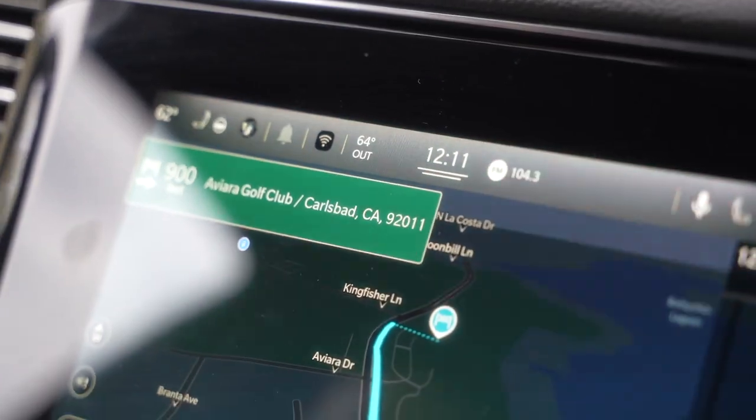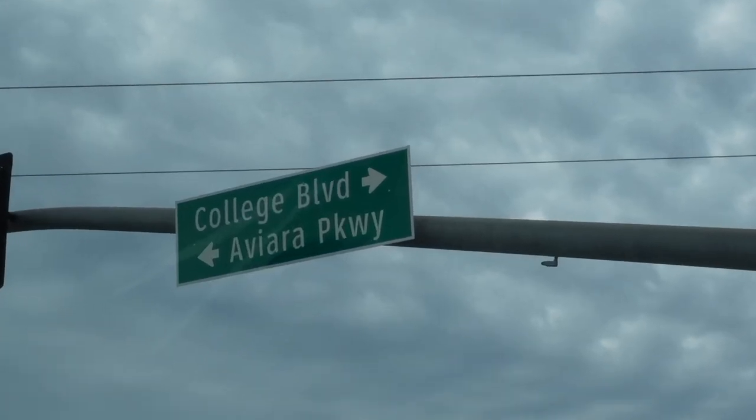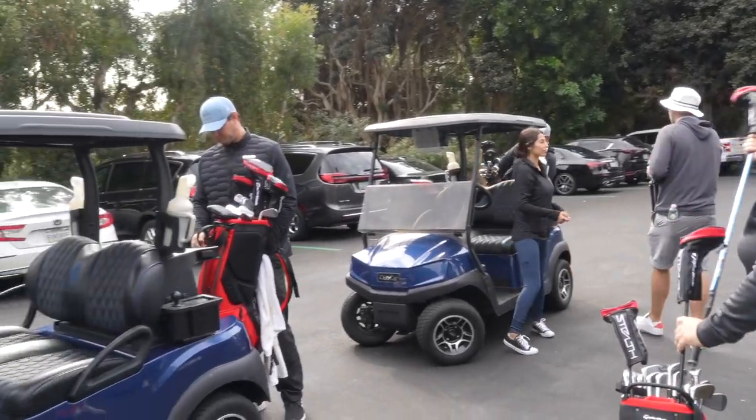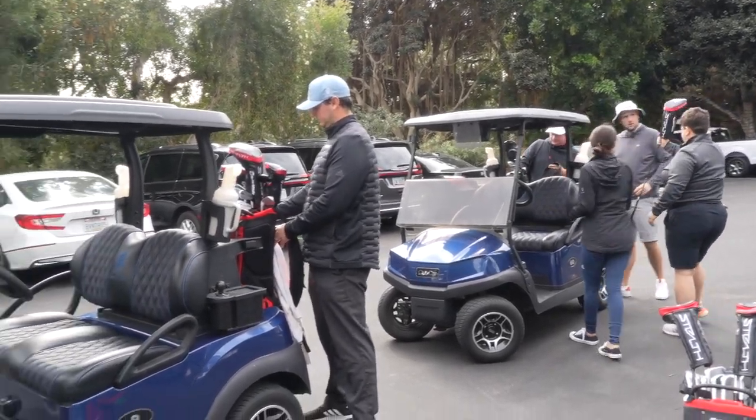I'll film some clips along the way. It's a bit overcast but the temperature must be about 16 degrees — really perfect for a round of golf, no breeze. Can't wait to hit a few golf balls on an actual course.